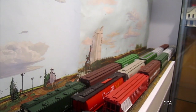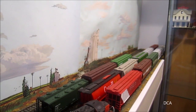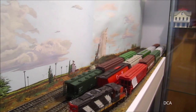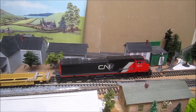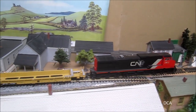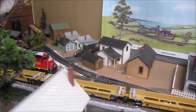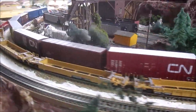So what is CN going to do with all the empty intermodal cars — double stack cars — where are they going to put them? Well, the only answer it seems is to keep the cars on the main line, keep them moving. So here we've got a single engine and the empty double stack cars.